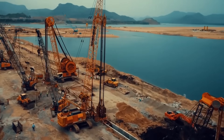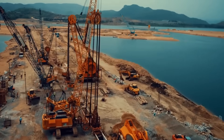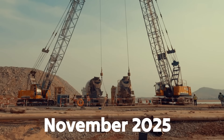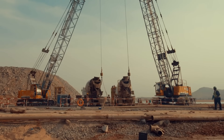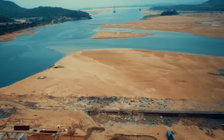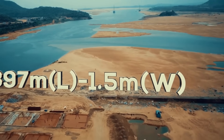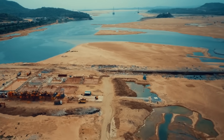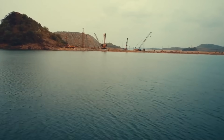The Polavaram project was granted national status in 2014, ensuring central funding and bringing renewed focus to its completion. As of late 2024, the project has entered a critical phase with the construction of a new diaphragm wall, which began in January 2024 and is expected to be completed by November 2025. This wall spans 1,396 metres in length and varies in depth from 10 metres to over 90 metres.